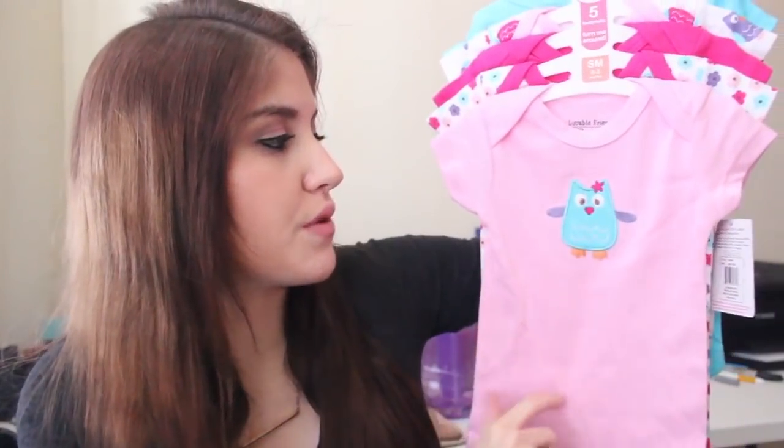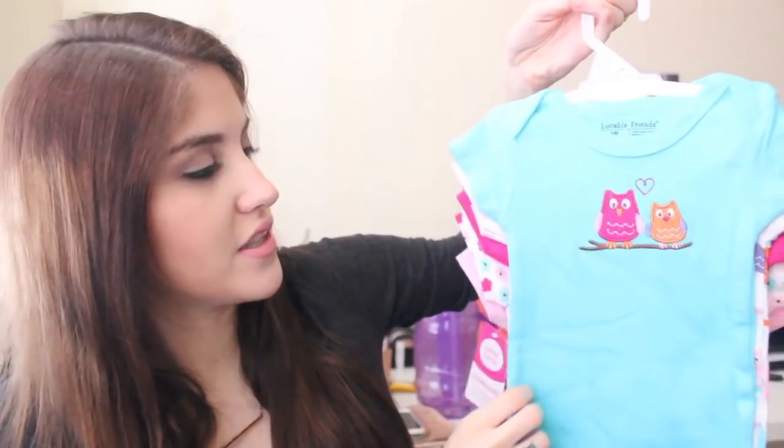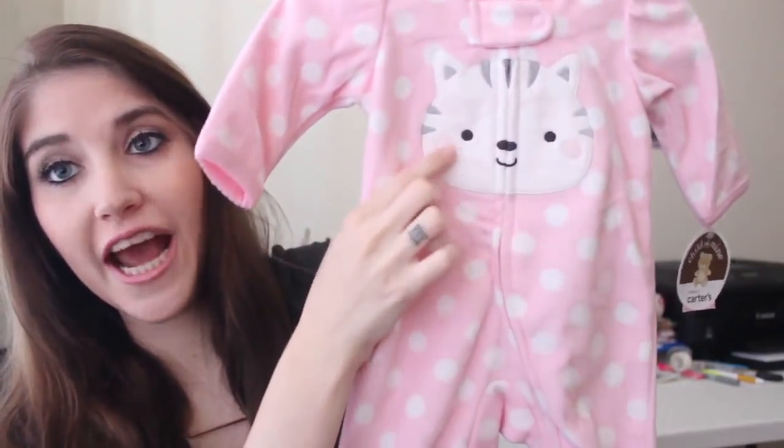The next set from Target comes with five bodysuits — I think it was on our registry. There's a pink one with owls, a floral print one, two more with owls on them, and another with owls. I told you guys, we're really into the owl thing. Next, a couple of sleepers from the baby shower, both from Carter's brand: a white one with little teddy bears and teddy bear feet, and a pink one with white polka dots and a huge cat on it.